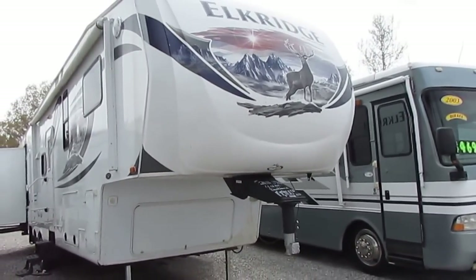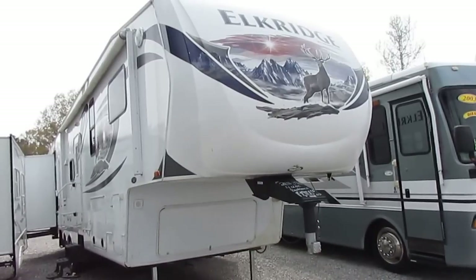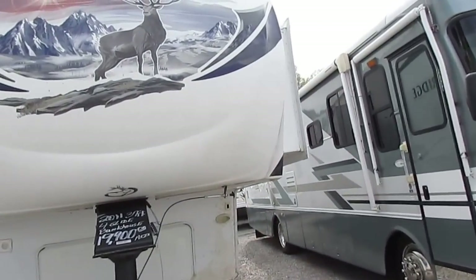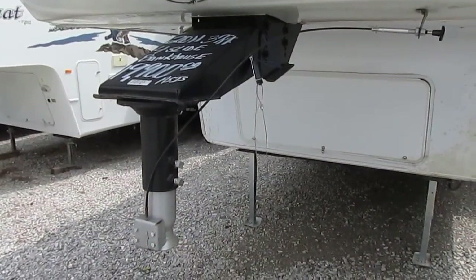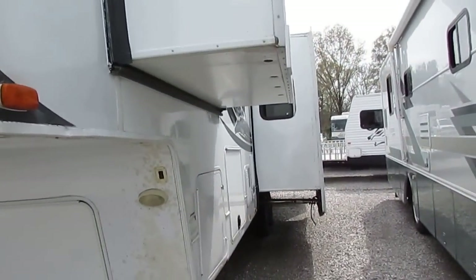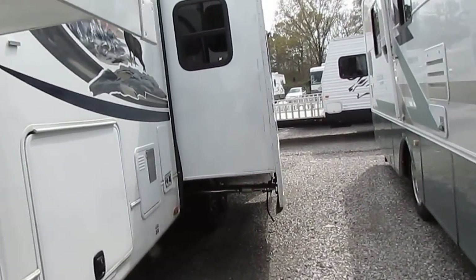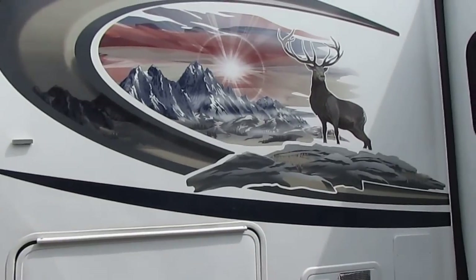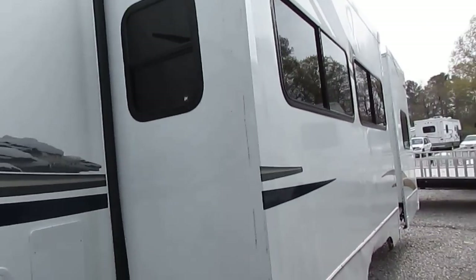It's a 2011 Heartland Elkridge, the 35SQ SKSQ — a two bedroom, two bathroom, four-slide fifth wheel. A lot of fifth wheel for the money and it's really not that bad; it just needs a good cleanup. It's got a gooseneck adapter on the front, so you have to make sure your truck has a gooseneck ball. Or if you've got a fifth wheel hitch, they make an adapter plate for a couple hundred bucks. We can also deliver — we do offer nationwide delivery. I haven't plugged it up or tried the plumbing or propane, but I'll show you what I see and you can be your own judge.